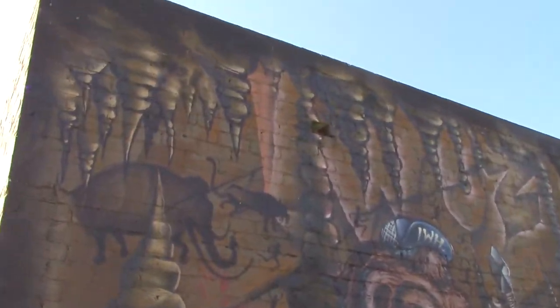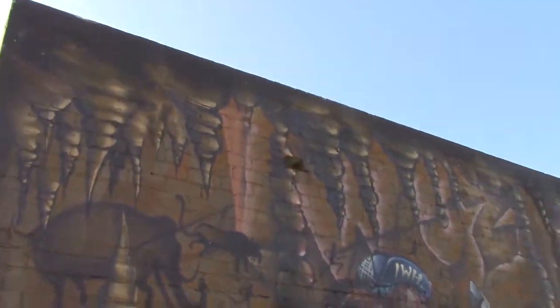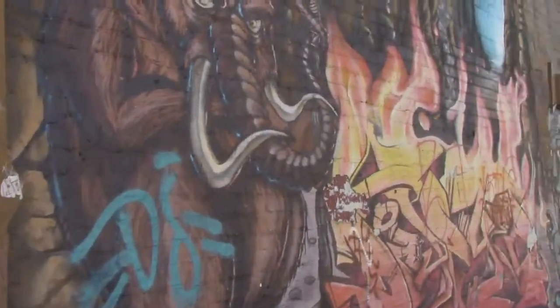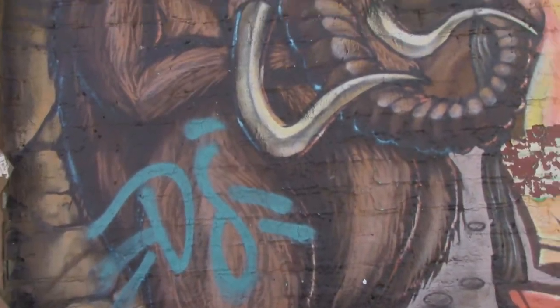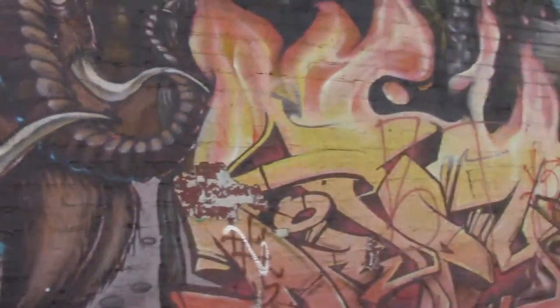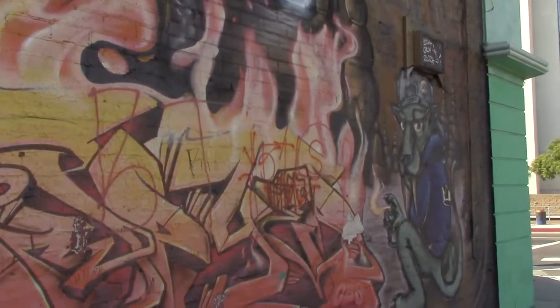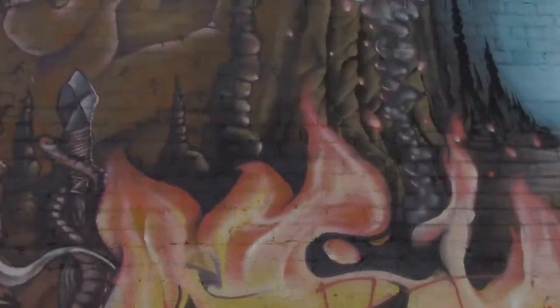I guess those are stalagmites, right? And then that woolly mammoth there — it's pretty bitchin. Kind of like Ganesha over there in central Washington.